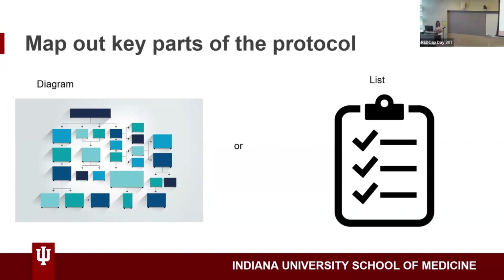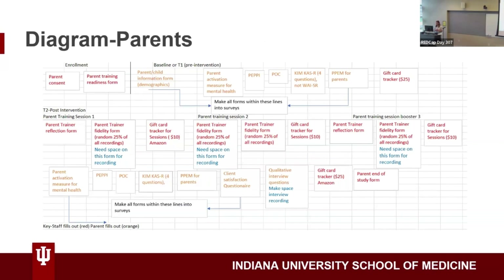You can use any diagramming software. I used Excel, but you could also use Draw.io, a web-based flow diagram tool. I just created this in Excel — this is for the parents, and it shows what happens at enrollment. I know this is kind of busy because the study was kind of busy, but I used different color coding to help understand who's going to complete what and where in the process that happened. I was also able to give myself notes, like needing space on a form for a recording.